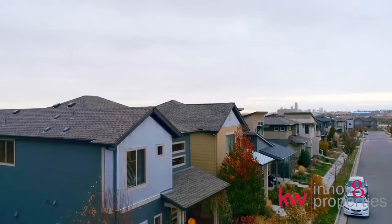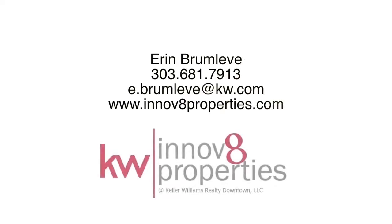So what are you waiting for? Connect with me today to schedule your showing, or I'm happy to answer any questions that you may have. Call 303-681-7913 or visit us at InnovateProperties.com. Thank you.